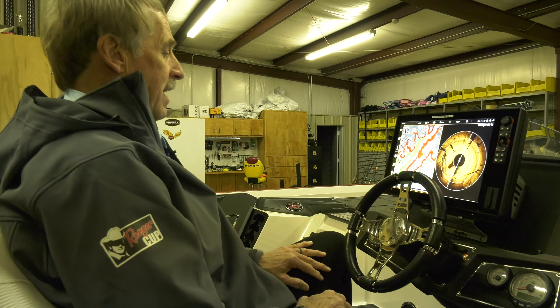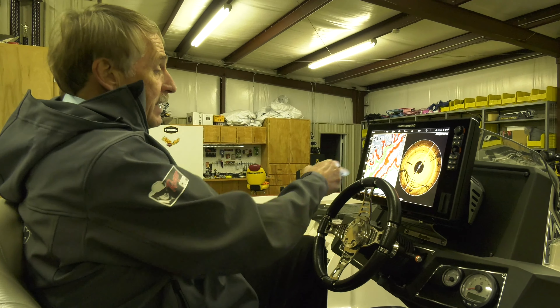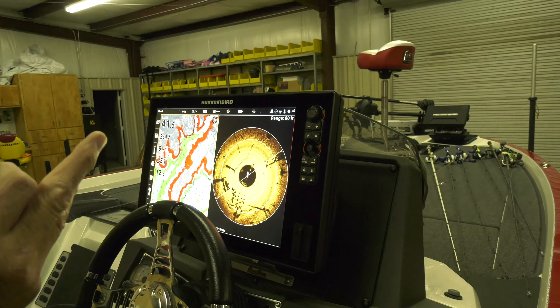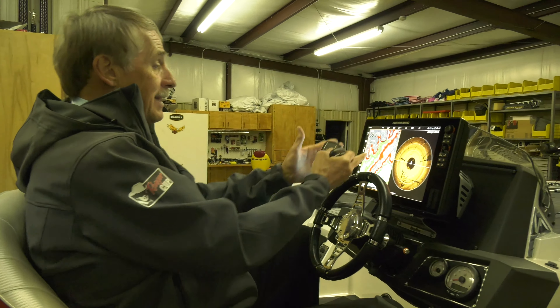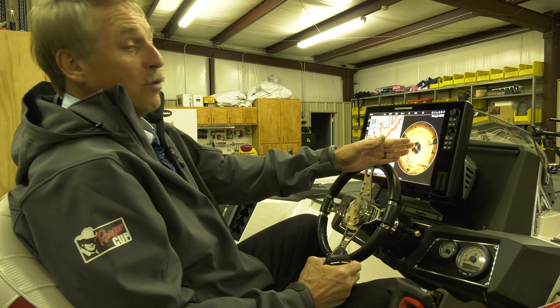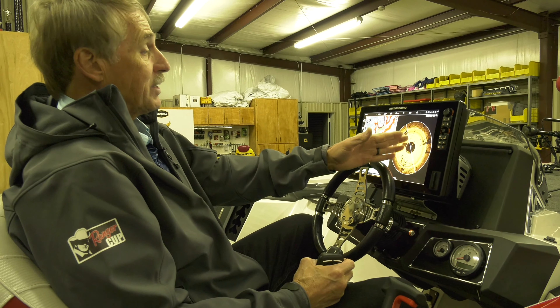Lake Master maps — they chart the lake themselves. They go out and make this map from scratch. They don't overlay a government map and mark some hot spots. They actually chart the entire lake and make this map. This is Lake Murray. I'm going there tomorrow to fish, but it's completely changed everything for me in the way I fish.